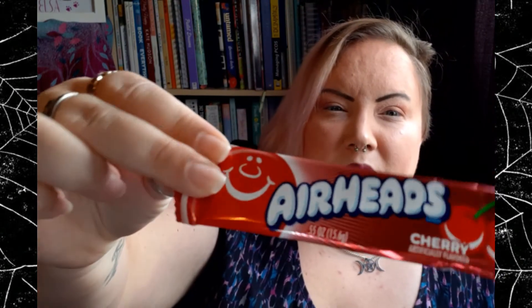Then we've got just three — so just an airhead. I'm not really sure what you can compare it to. A bit like a refresher, I suppose, maybe not as chewy as that.